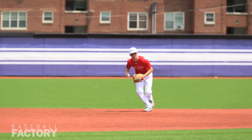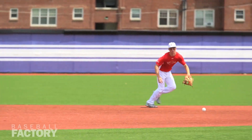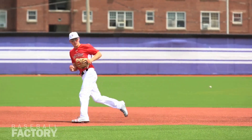Another guy that I think is a real good all-around player is Adam Hall out of Canada. He was at our Under Armour All-American game last year, kind of continuing that lineage of real good Canadian players that we've had at that game. He's got a track record with the junior national team, traveling around and playing good competition and performing well.